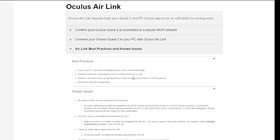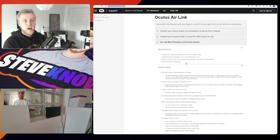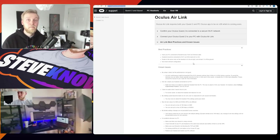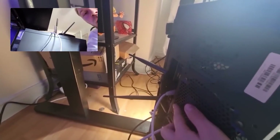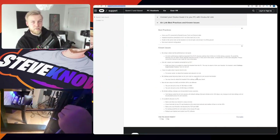The router needs to be in the same room as the headset, or at least line of sight and at least one meter off the ground. If you saw my best wireless Oculus Quest setup video — where you have a dedicated router for wireless gaming that's around £40 — then you're going to meet these requirements perfectly.